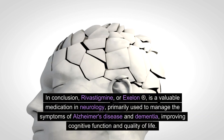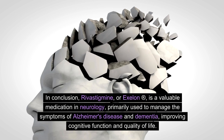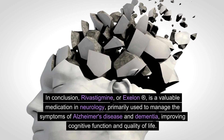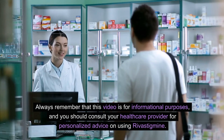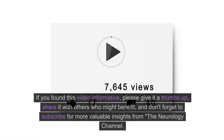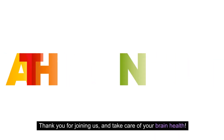In conclusion, rivastigmine, also known as Exelon, is a valuable medication in neurology primarily used to manage the symptoms of Alzheimer's disease and dementia, improving cognitive function and quality of life. Always remember that this video is for informational purposes, and you should consult your healthcare provider for personalized advice on using rivastigmine. If you found this video informative, please give it a thumbs up, share it with others who might benefit, and don't forget to subscribe for more valuable insights from the Neurology Channel. Thank you for joining us, and take care of your brain health!